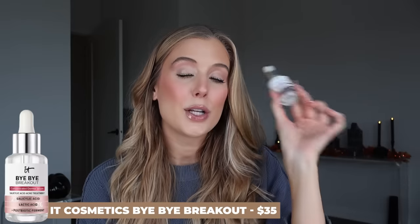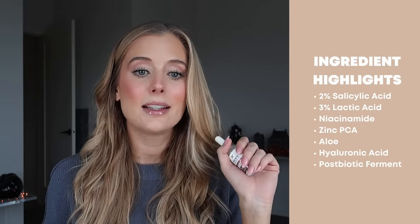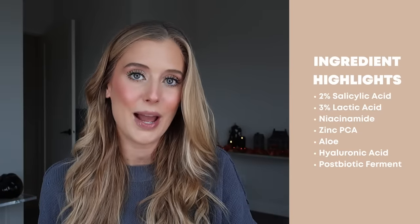The second product in the trio is one I shared in my last favorites video: the It Cosmetics Bye Bye Breakout Concentrated Derma Serum. I don't want to spend too much time on it since I've already covered it, but it's definitely part of the trio that has really helped me with breakouts and texture prevention. It contains 2% salicylic acid, 3% lactic acid, niacinamide, zinc PCA, aloe, hyaluronic acid, and a postbiotic ferment. Amazing.